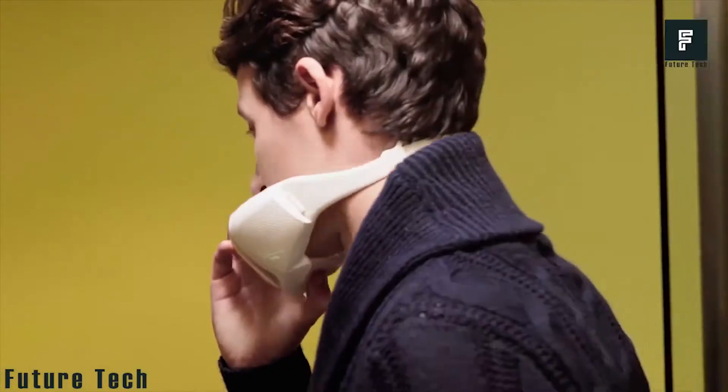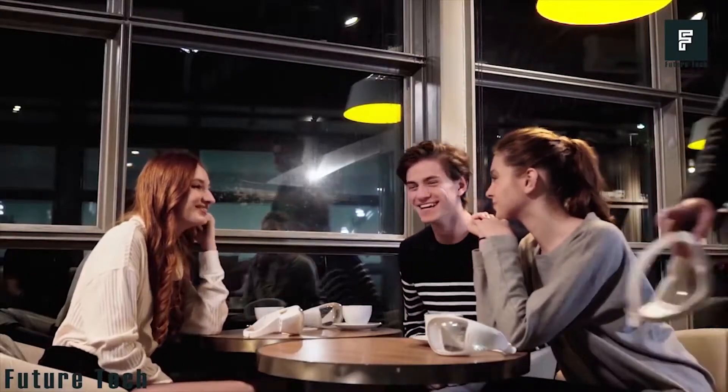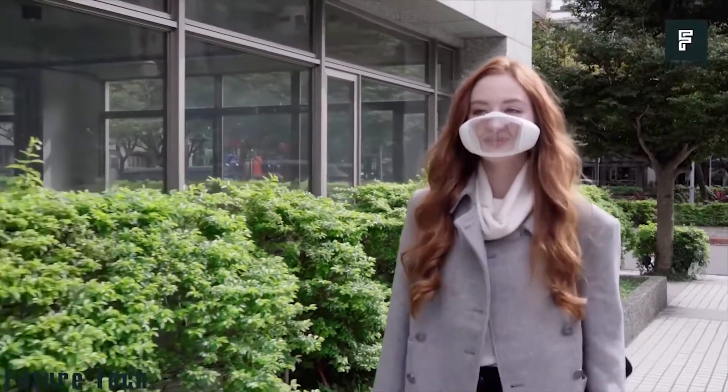Their main claim to fame was that your face could still be completely visible behind the mask. These masks were mostly intended for use in highly polluted areas but served seemingly countless uses — great for construction sites, hospitals, or pharmacy environments. Sadly, they never officially made it to market, but the product is truly interesting nonetheless.